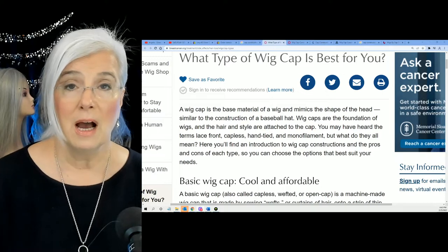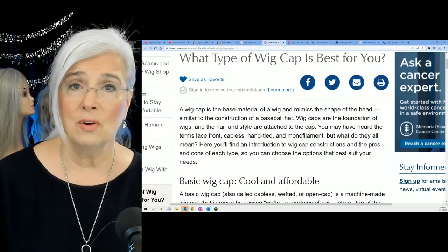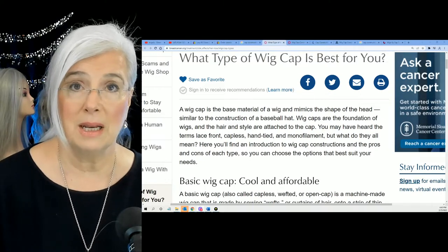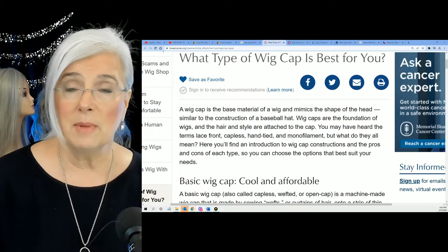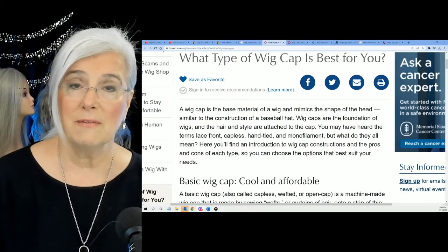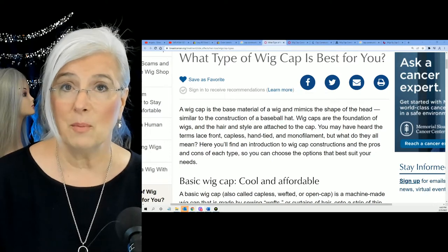I knew nothing about wig caps before I bought my first wig. I just looked at the style and the color. I didn't even know that much about the company. I basically called somebody up on the telephone, asked a few questions, and spent $700 on my first wig — and ended up sending that wig back.